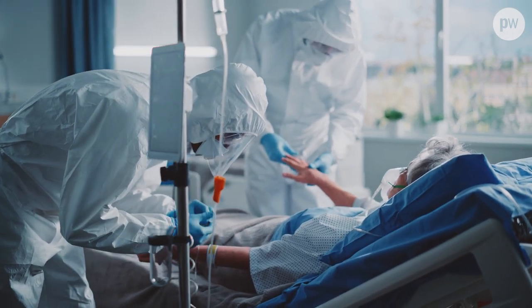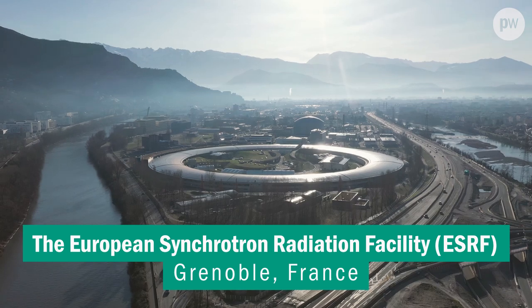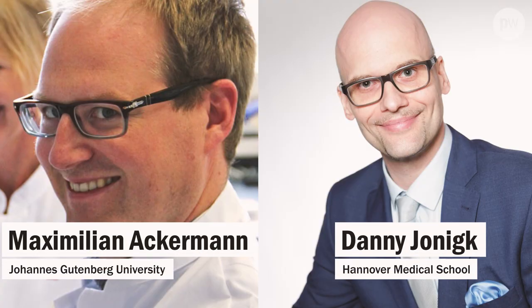Two German doctors reached out to Peter Lee at University College London. They knew Lee was a regular user at one of the world's most advanced x-ray sources, the ESRF. Max Ackerman and Danny Yonick contacted me in March of 2020, in the depths of the pandemic, asking for help to image the impact that COVID has on our blood vessels, or rather on angiogenesis, the regrowth of our blood vessels.